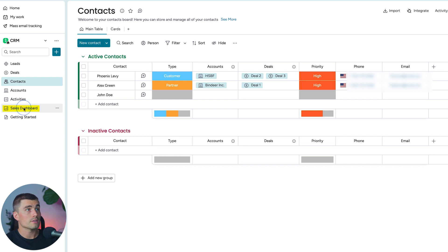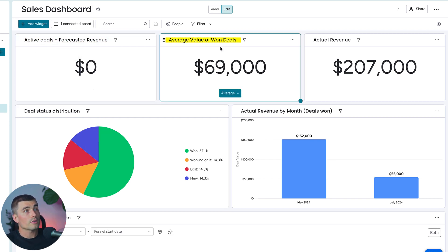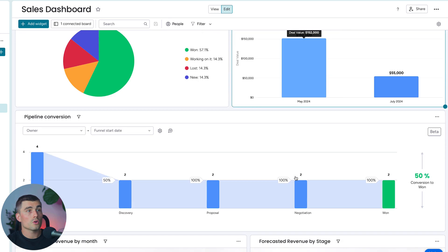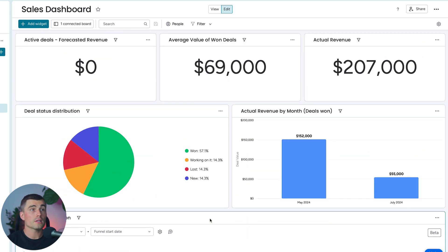Coming over to the Sales Dashboard, we get a high-level view of everything going on within our sales organization — current active deals, forecasted revenue, average value of won deals, and actual revenue. There's also a deals status distribution showing a visual breakdown of won deals versus working-on-it deals, lost deals, and new deals. These dashboards are completely customizable — you can remove things, add things, and change settings and parameters to fit your organization's needs.